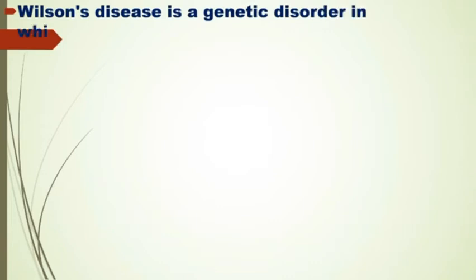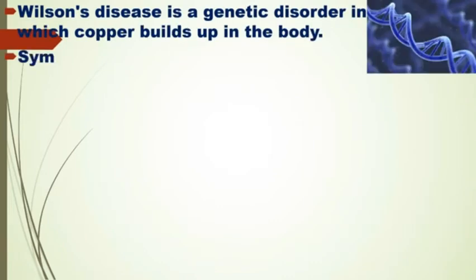Wilson's disease is a genetic disorder in which copper builds up in the body. Symptoms are typically related to the brain and liver.